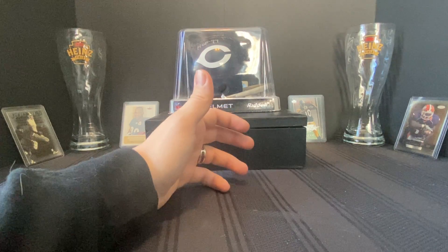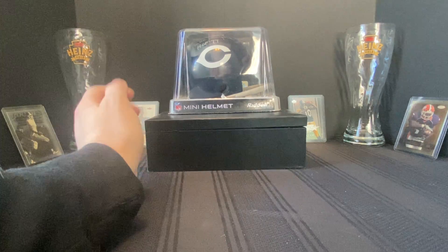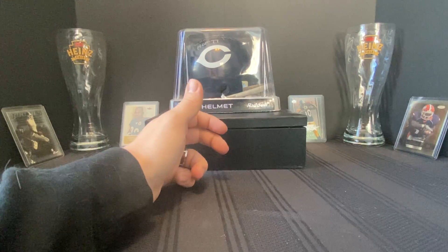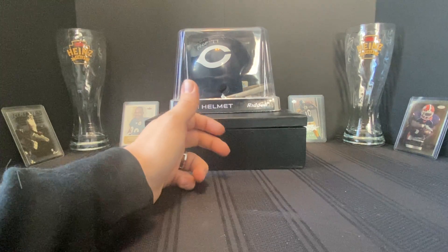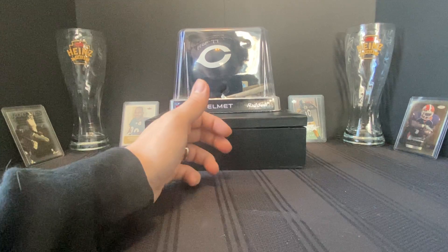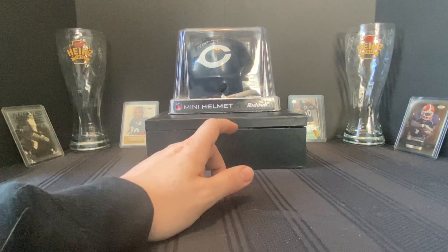Faith also added some good Bradys to her book but she already put those away. She did get a nice 2015 Prism Fireworks die-cut Brady which I thought was really nice at a good price, some Optic stuff — just some good additions to her book.